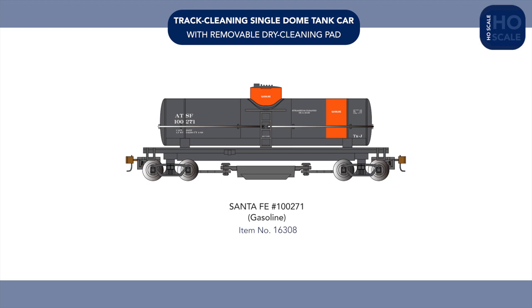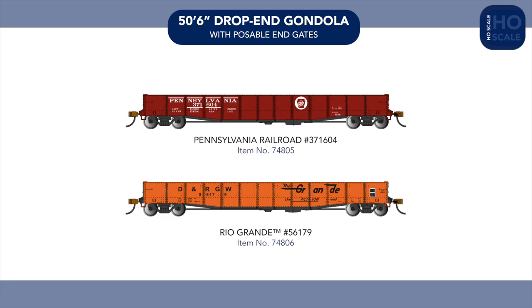In tank cars, we're welcoming the Santa Fe Maintenance of Way gasoline scheme to our track-cleaning single-dome range, while Pennsylvania Railroad and Rio Grande schemes arrive in our drop-end gondola range, complete with posable end gates.